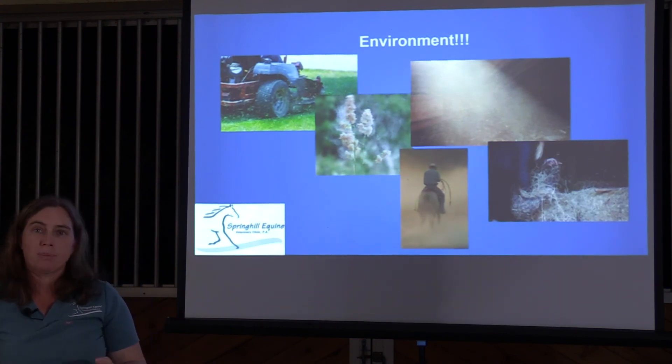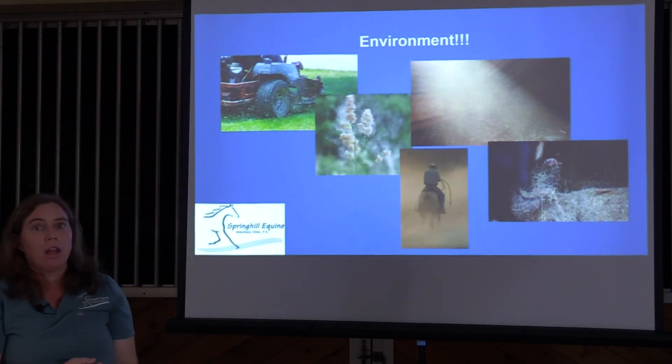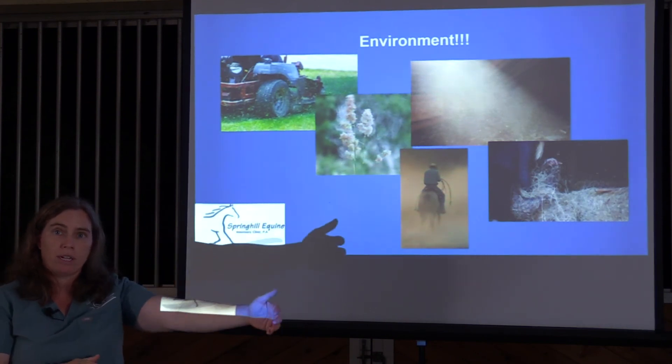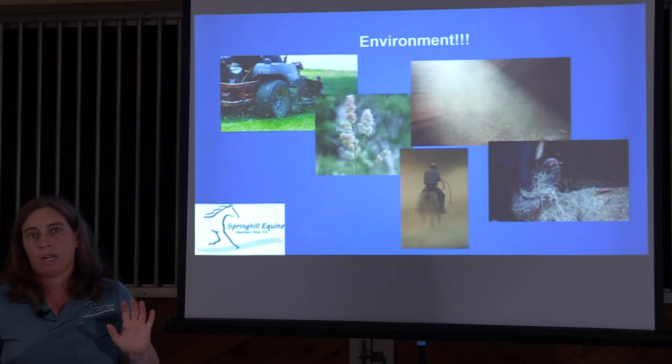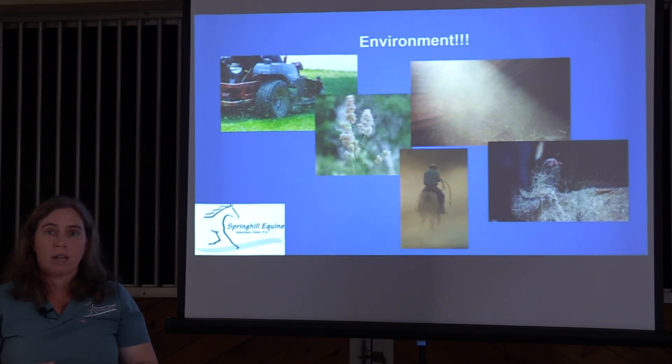The best treatment for summer pasture-associated airway disease — a condition that I relate to myself given all the grass pollen here in Florida — is environmental management. Believe it or not, the best answer for these horses is to get them into the barn in front of fans. Fans push pollen out and reduce exposure. You also want low-dust bedding like cardboard or hemp — I use hemp in my barn and it has very minimal dust and composts amazingly.